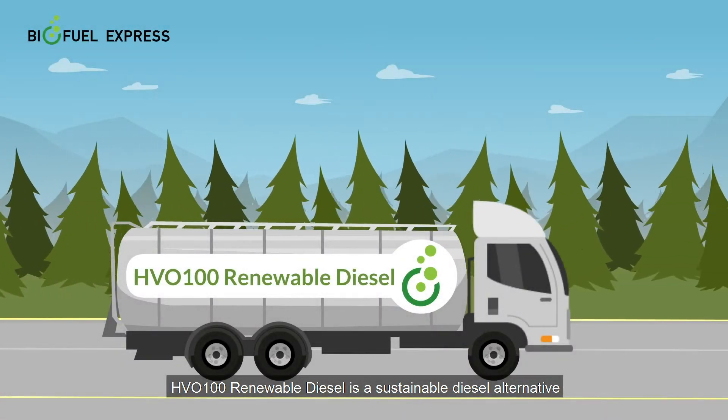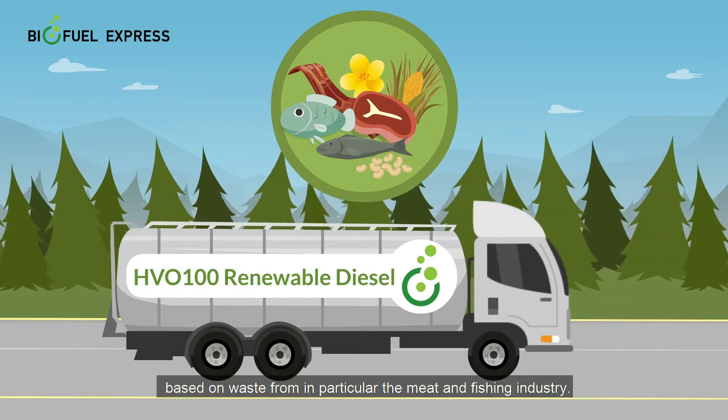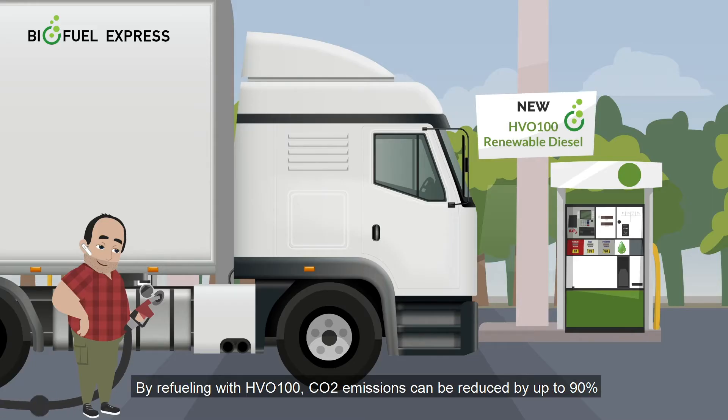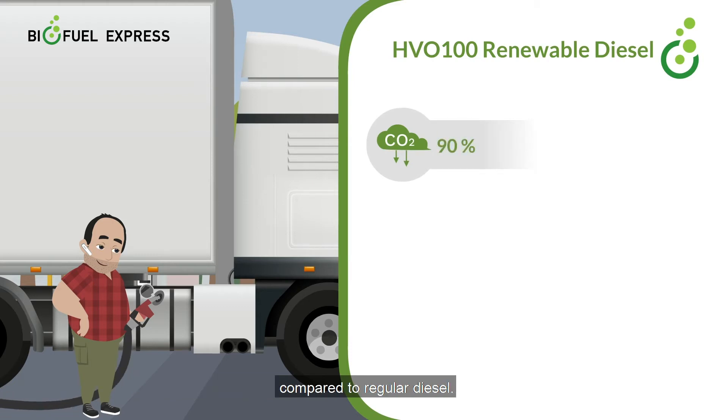HVO100 Renewable Diesel is a sustainable diesel alternative based on waste from, in particular, the meat and fishing industry. By refueling with HVO100, CO2 emissions can be reduced by up to 90% compared to regular diesel.